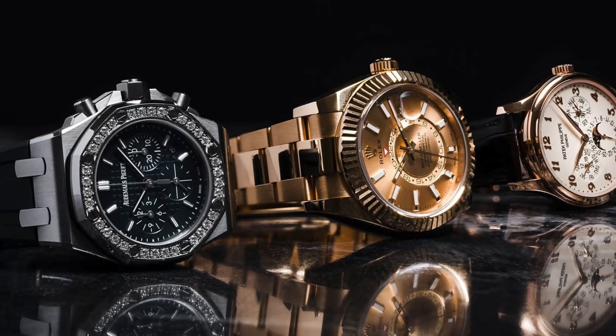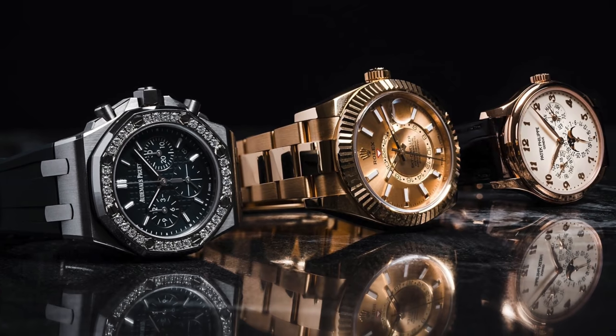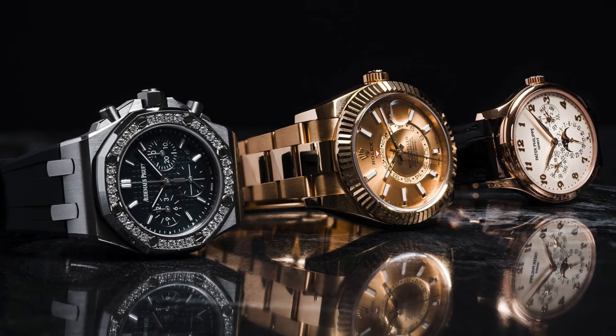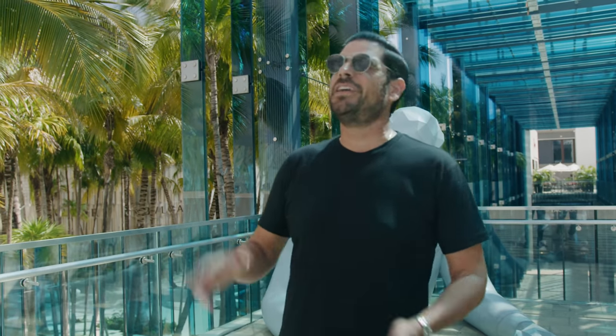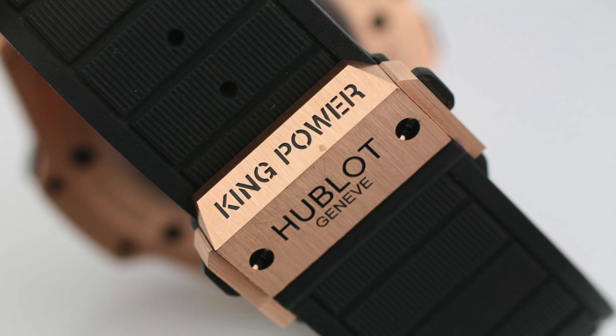Number two: do quick market research on the watch you're trying to buy. This is important because you need to make sure the price you're paying is within the right range. I never really like to use Chrono24 for prices because, let's face it, the prices are crazy. On one end there are prices that are very, very low — probably because they don't have the watch and want to do a bait and switch. On the other hand, there are really high prices hoping to catch a sucker. Go on Chrono24 and see what the Hublot King Power 48mm in rose gold is going for.